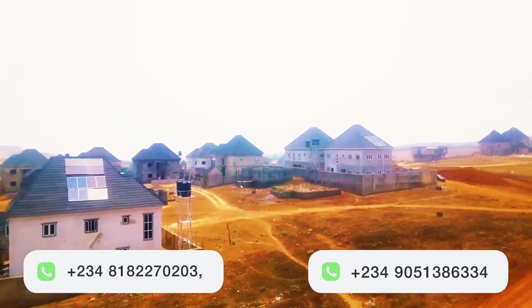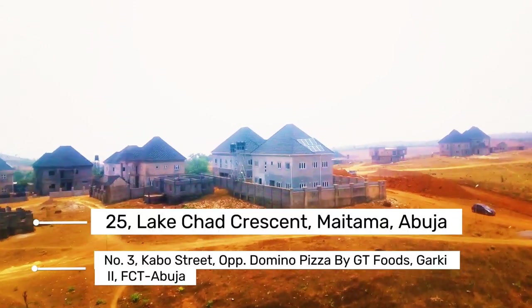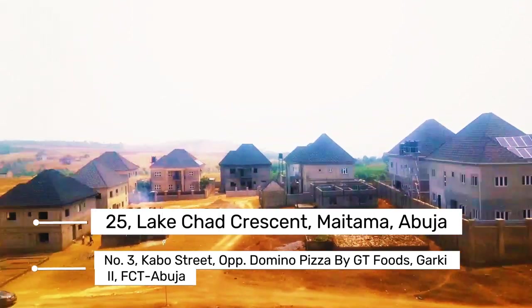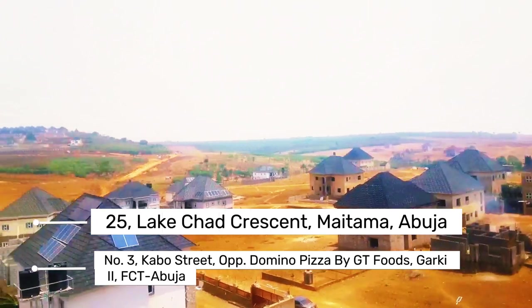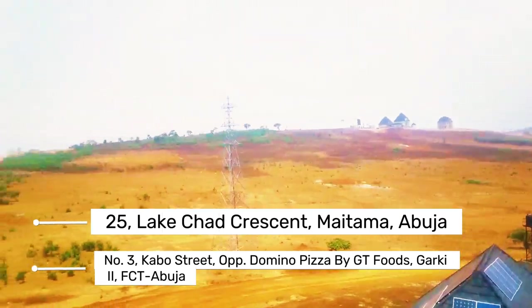For further inquiries, you can reach us at the contact numbers displayed on your screen, and also our office address displayed on your screen. Remember: real estate is a gold mine — not just in Abuja, but the entire world at large — because it will always appreciate and not depreciate.